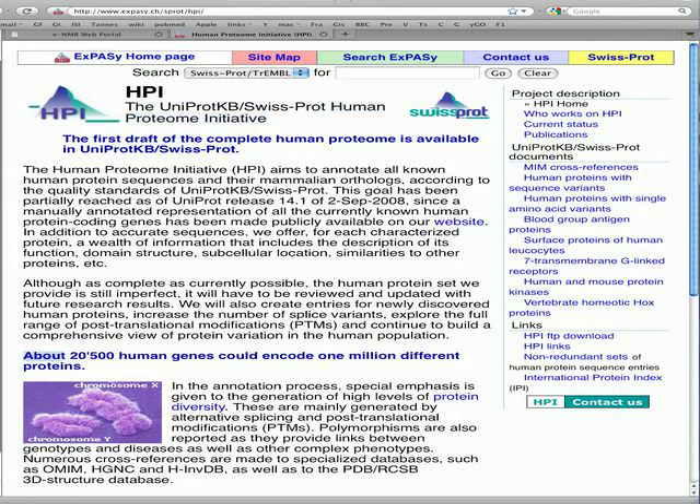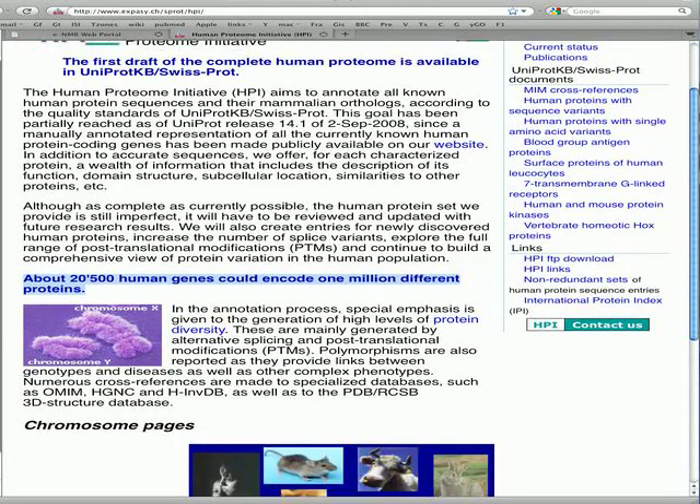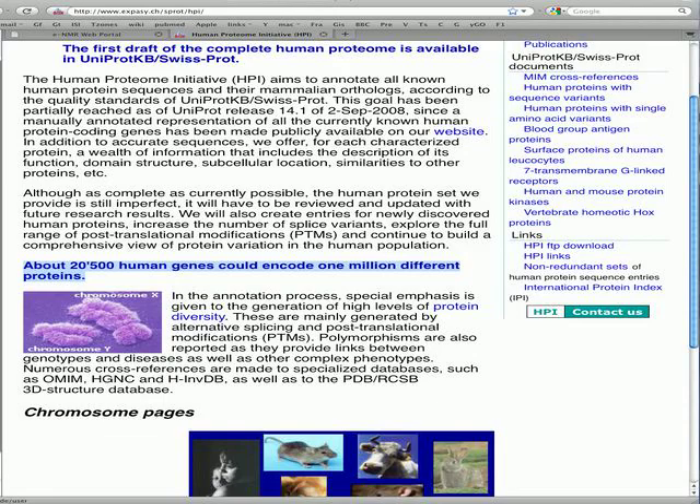While computational volume is well managed by the clusters of the grid, the aim of the E-infrastructure is to host applications solving the remaining bottlenecks. For instance, non-linear acquisition can speed experimental NMR time by more than 100 times.